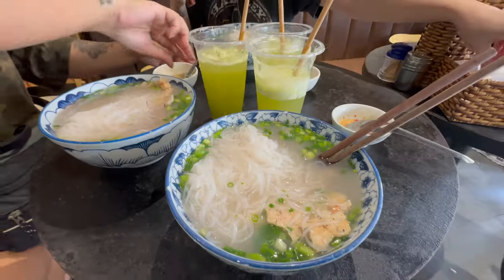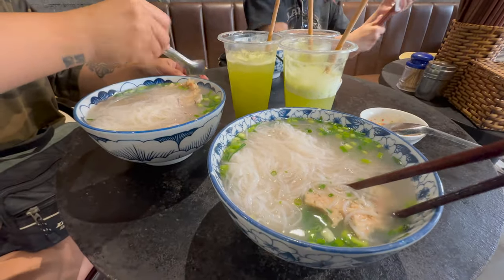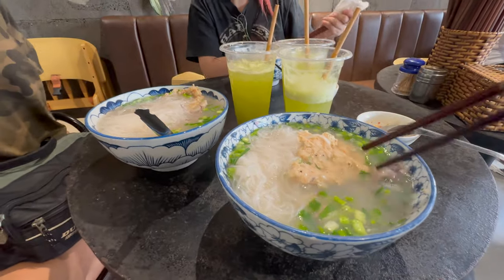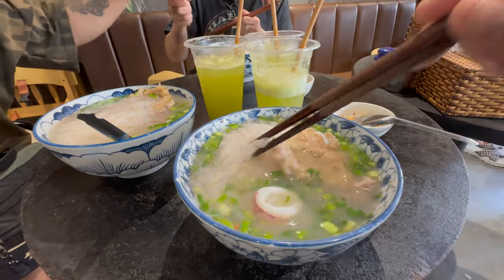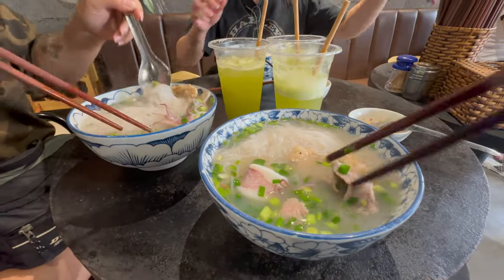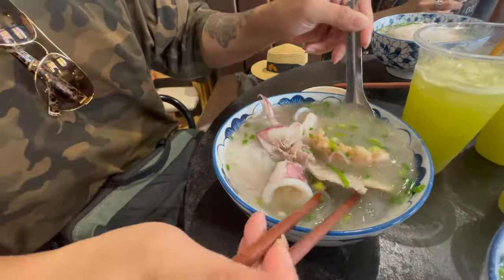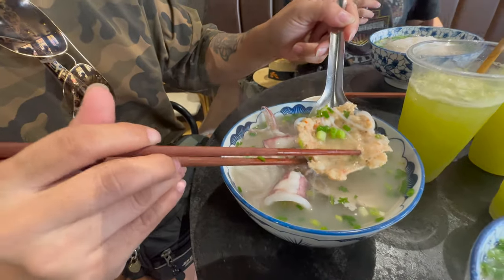Ta-da! Alright, we just got it. So here's like shrimp cake, I believe. Squid. The noodle. What's this? Pork. This is shrimp cake. Shrimp.